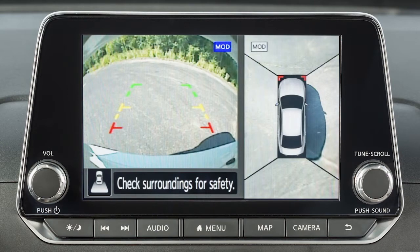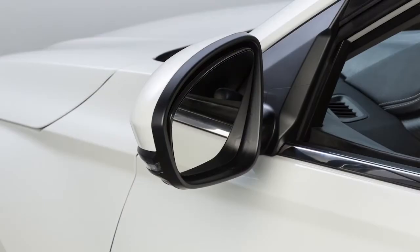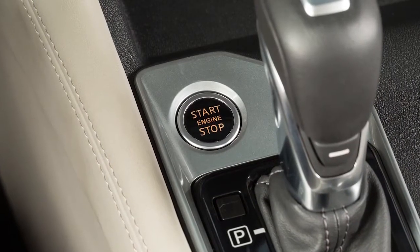The Intelligent Around View Monitor is a parking aid that provides views of your vehicle's position in relation to surrounding objects. There are cameras located in the center of the front grille, on the outside mirrors, and above the rear license plate. The Intelligent Around View Monitor displays a combination of views with the ignition switch in the on position.